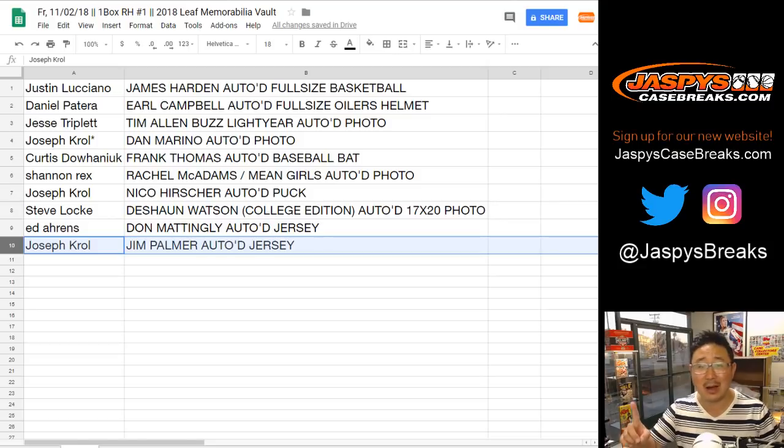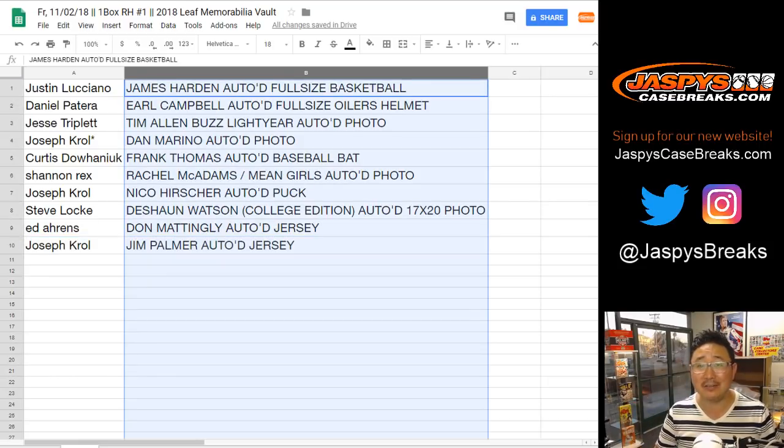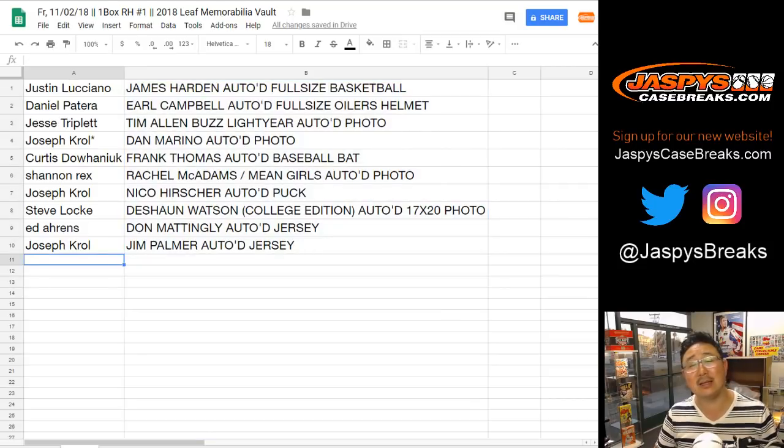Very nice break. That was one box, random hit break, number one. We've got one more case in the store, so check it out, and hopefully we'll see some more cool stuff like this. Congrats to everybody. Thank you to everyone, and we'll see you next time for the next break. Bye-bye. Cool stuff.